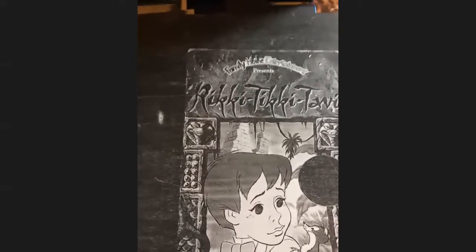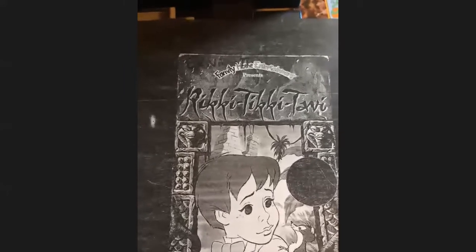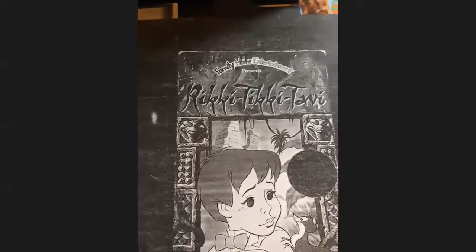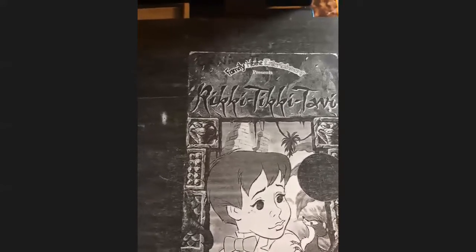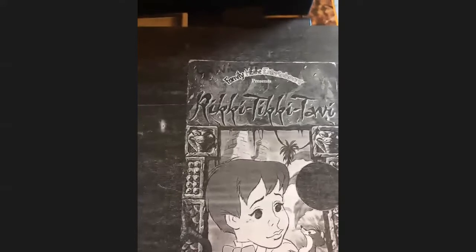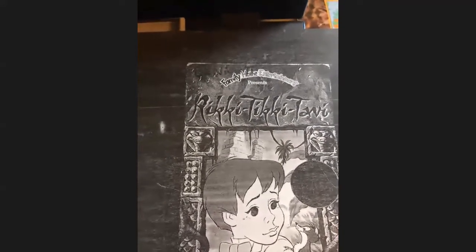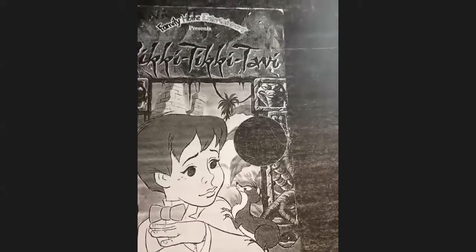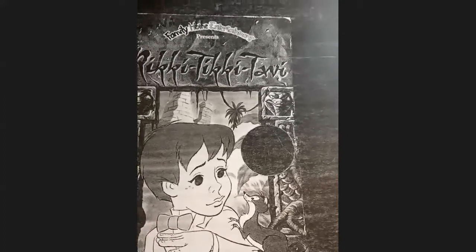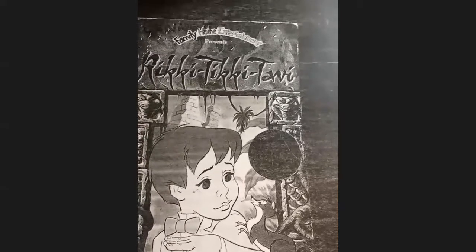'Let's give him something to eat.' They gave him a piece of raw meat. Rikki-Tikki liked it immensely, and when it was finished, he went out into the veranda and sat in the sunshine and fluffed up his fur to make it dry to the roots. Then he felt better. 'There are more things to find out about in this house,' he said to himself, 'than all my family could find out in all their lives. I shall certainly stay and find out.'